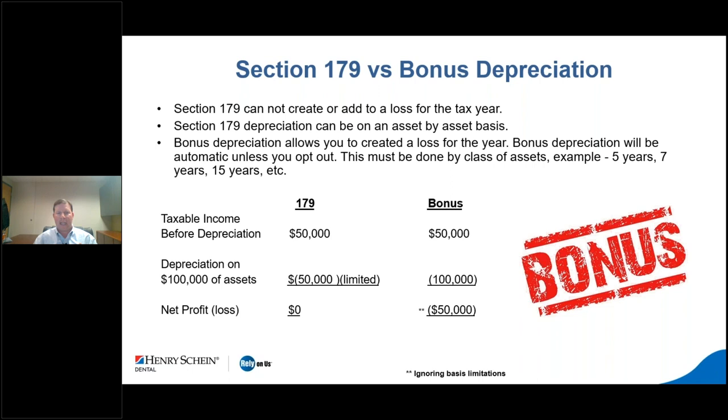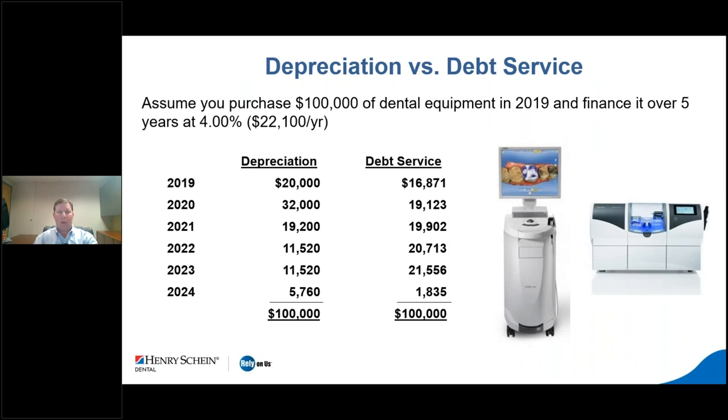Comparing Section 179 versus bonus depreciation: with Section 179 you can only get taxable income down to zero but not below, while bonus depreciation can create a loss. Whether you can utilize that loss depends on basis limitations. Another consideration is spreading the deduction over time — many people borrow to purchase assets. If you write everything off in year one, you then have continuing debt service for five or six years creating what's called phantom income, because the deduction is used up but the loan payments continue.